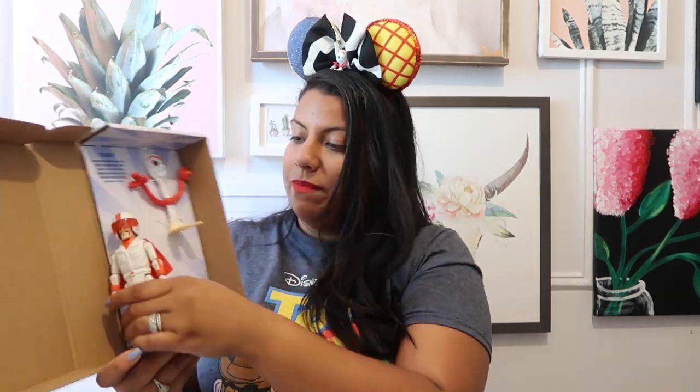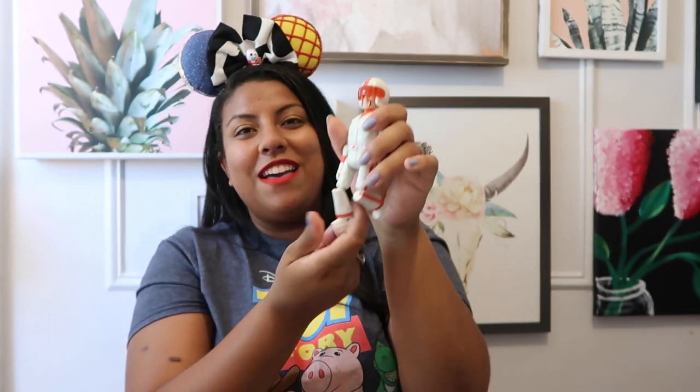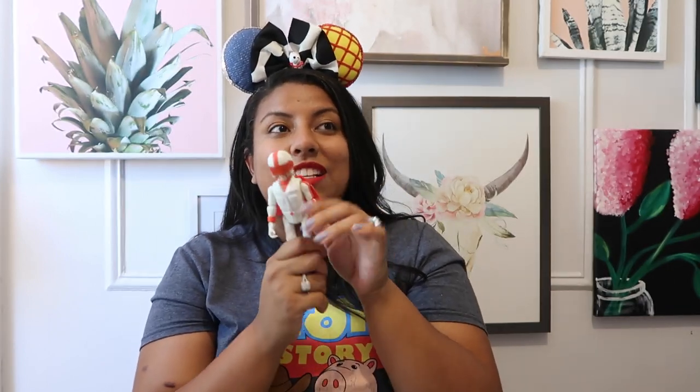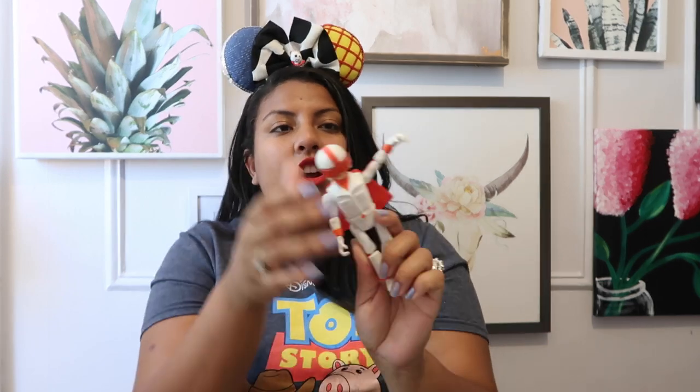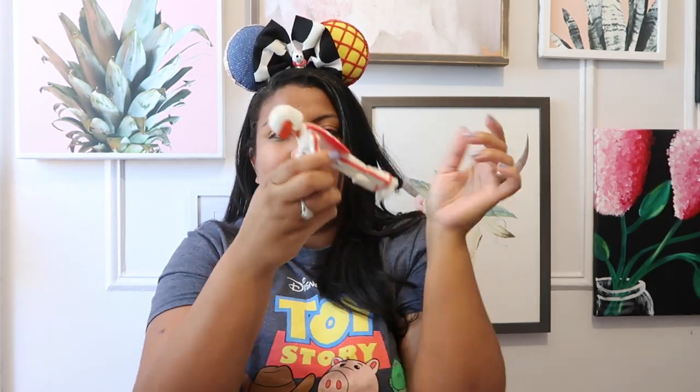He actually does have the Canadian flag in the back and his joints move — this is hilarious! If you see the movie he does all these crazy poses, so I can actually pose him however I want. His arms look like he can hold onto a motorcycle, so I'm pretty sure they sell a mini motorcycle — that would be pretty cool so he can do some of his cool tricks. Let's remove this helmet — yes, his helmet comes off! How cute is that, I love it.